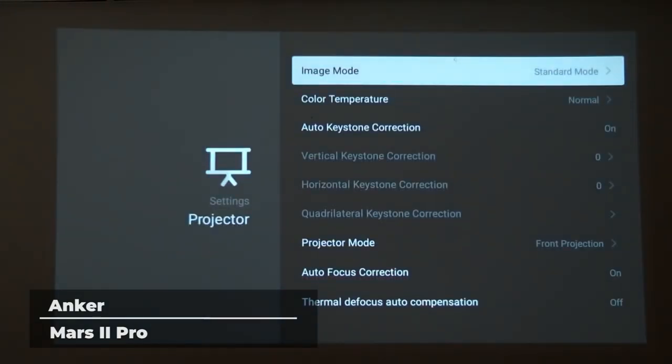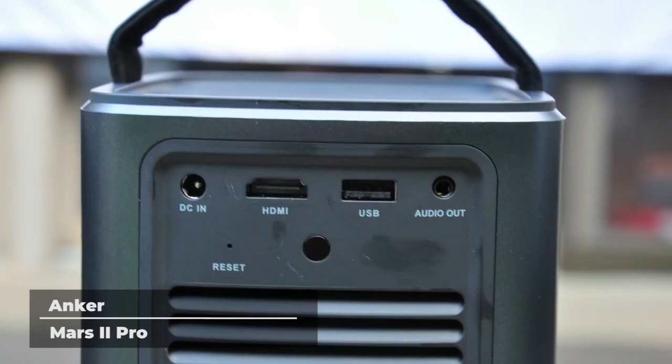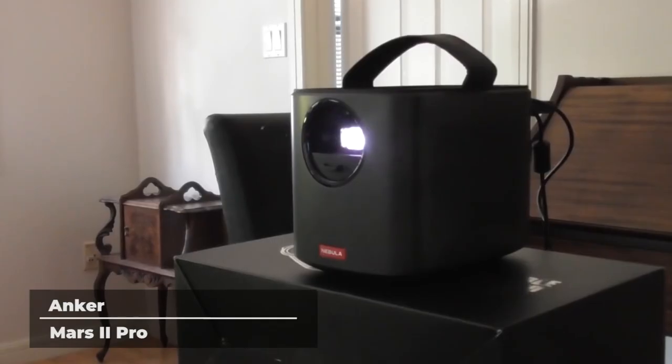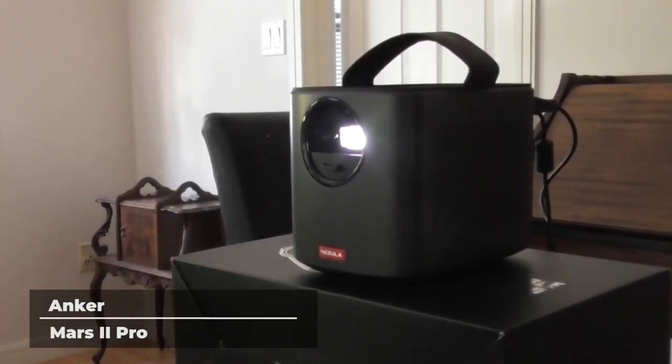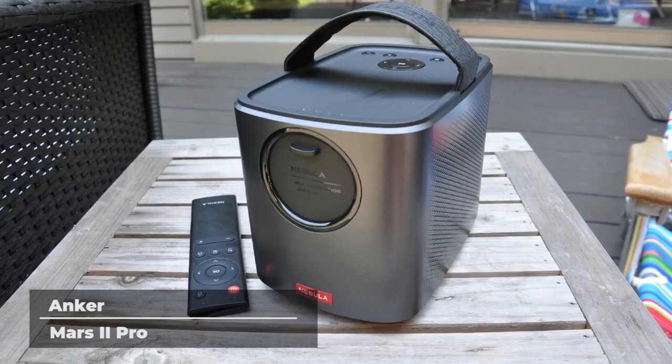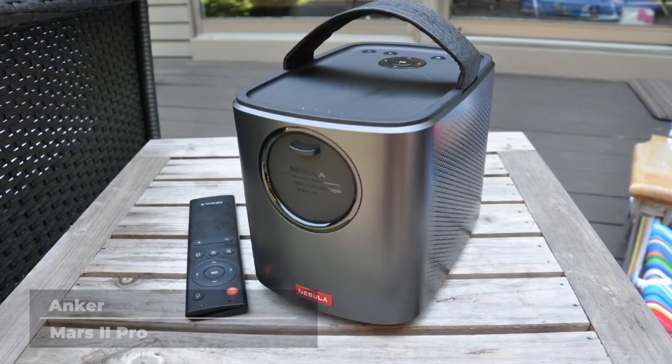This is one of the easiest projectors to use on our list. Unlike a lot of home projectors, the Mars 2 Pro can be set up in seconds. Whether you're turning a room inside into a theater or you want to change your backyard into the ultimate entertainment space, the Anker Mars 2 Pro will be a perfect fit.